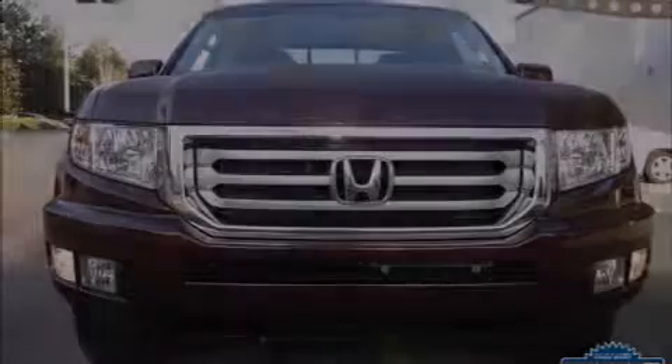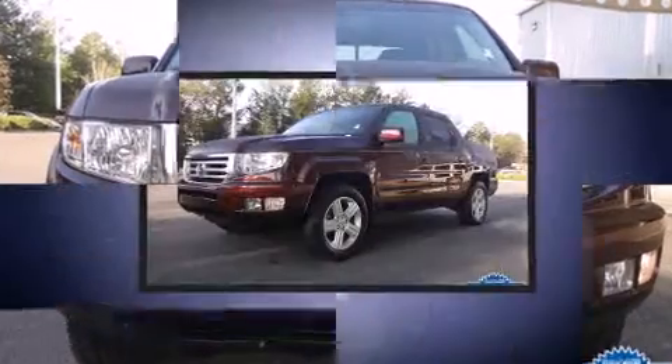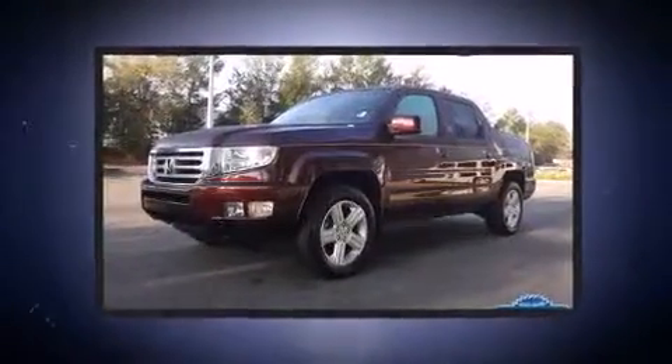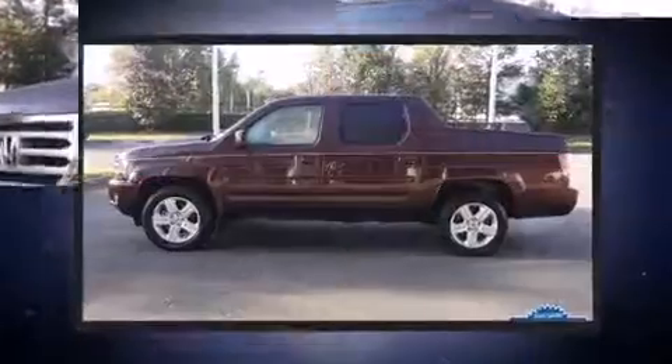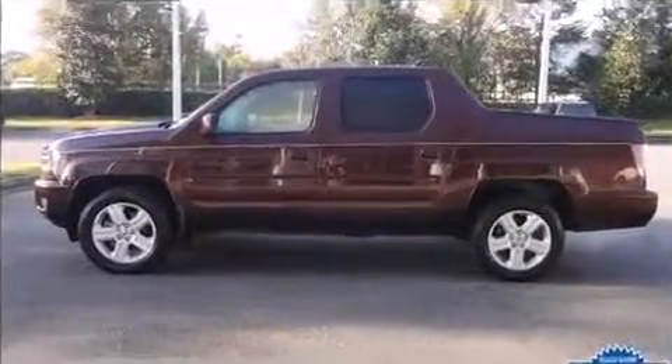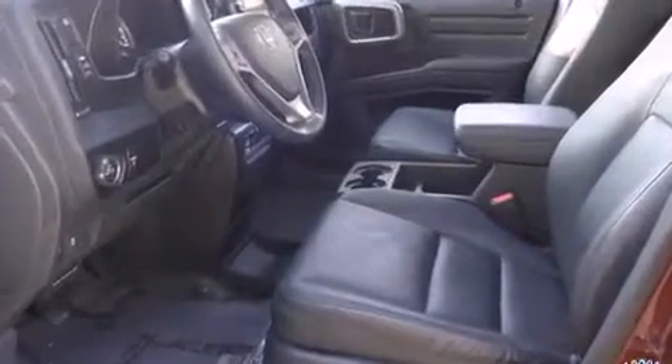Familiarize yourself with the 2012 Honda Ridgeline, with just over 25,000 miles on the odometer. This midsize truck stands out in its class as affordable practicality with a stylish twist. It features four-wheel drive capabilities, a durable automatic transmission, and the 3.5-liter six-cylinder engine.